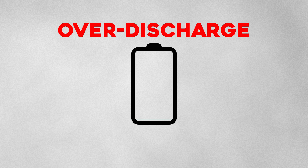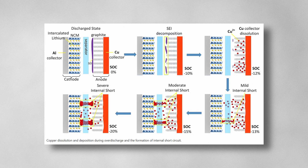Constantly draining your battery to very low levels is a concept known as over-discharge. This leads to a chemical reaction in the battery which causes the copper in the battery to dissolve. When you charge your phone again, that copper plates onto other parts of the battery, leading to a reduced capacity.